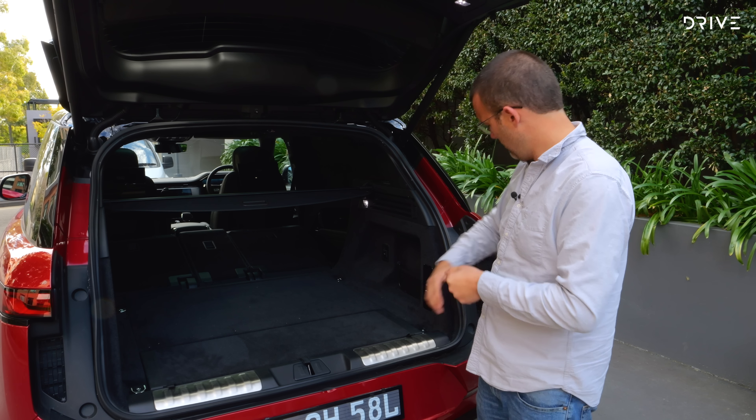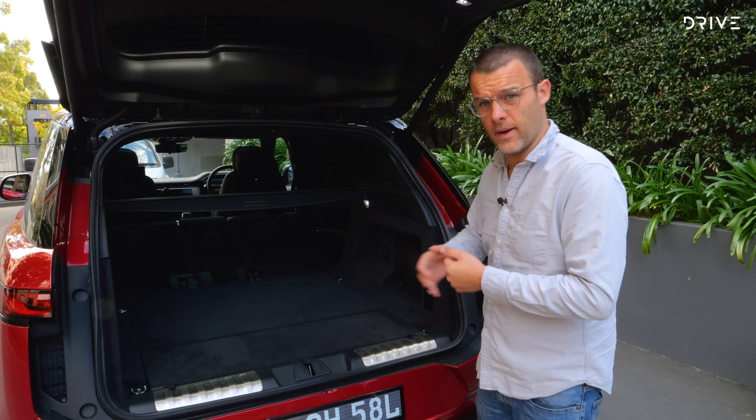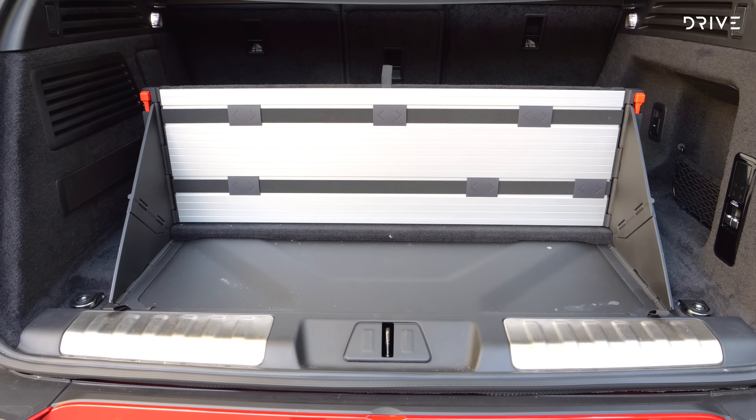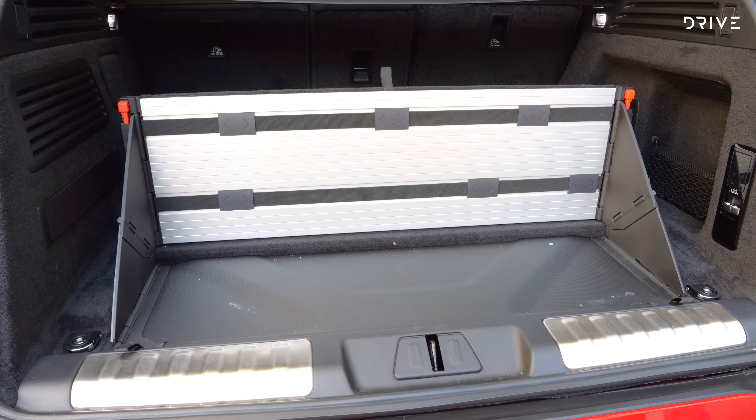Let's say you want a car that ticks all of the boxes. You want comfort and refinement, but you want technology and luxury as well. You want performance, but also you want it to be nice to drive around town. You want it to go well around corners, but you want off-road performance and you need space for all the family inside. Hey, what about towing? Let's throw that in there as well. This car could be the one for you.